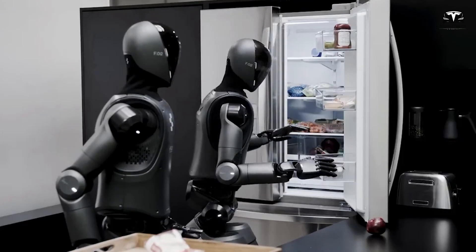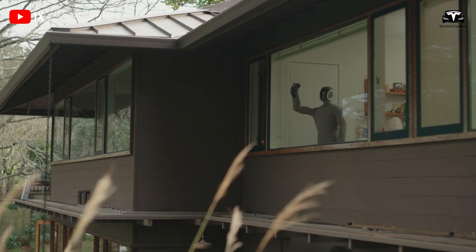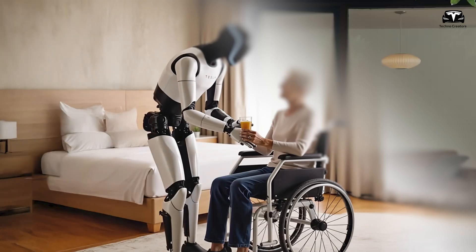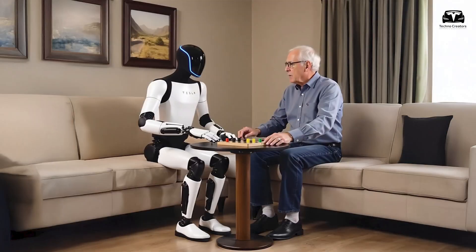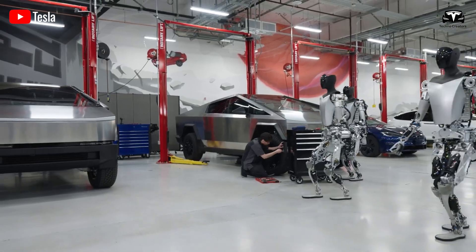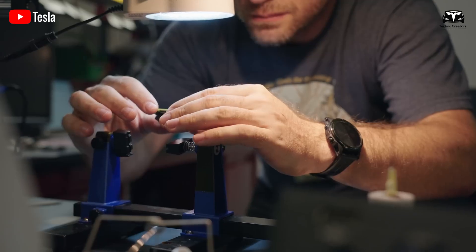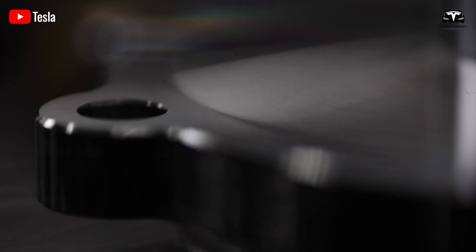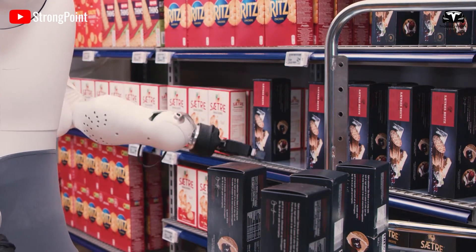In healthcare, the bot is being tested to assist elderly patients with mobility support, medication reminders, and vital monitoring. In hospitality, Tesla Bot has begun trials as a concierge assistant, delivering items and responding to guest requests. In logistics, early versions of the bot have proven capable of organizing inventory in warehouses and aiding in last-mile deliveries.